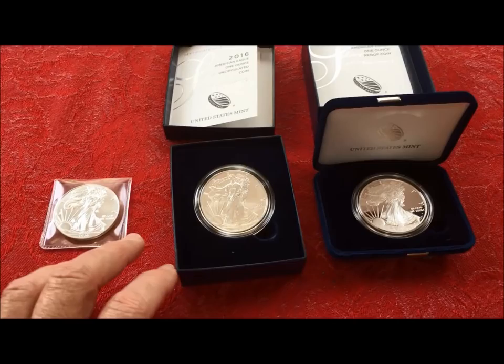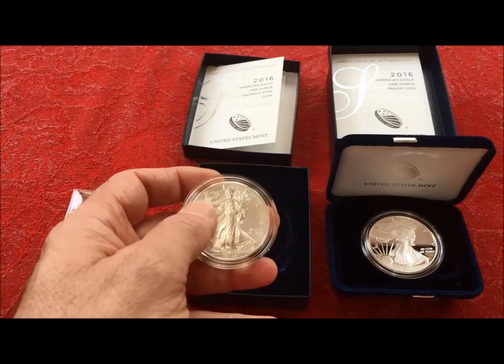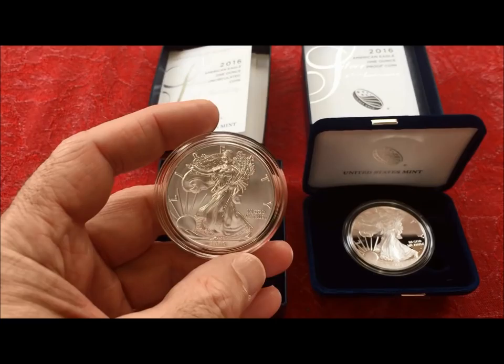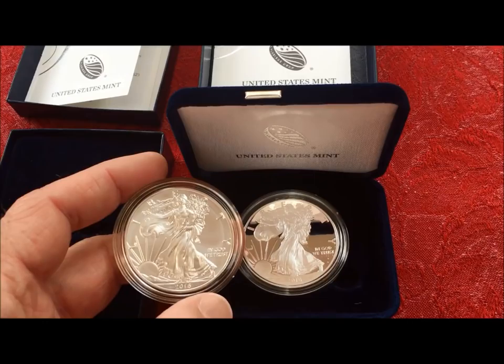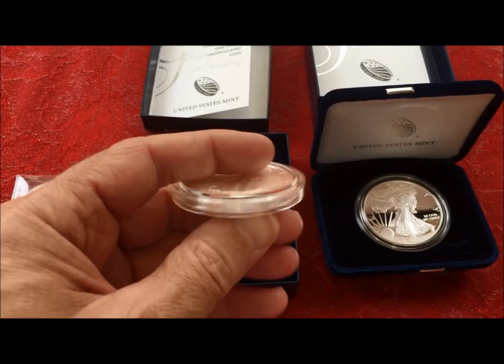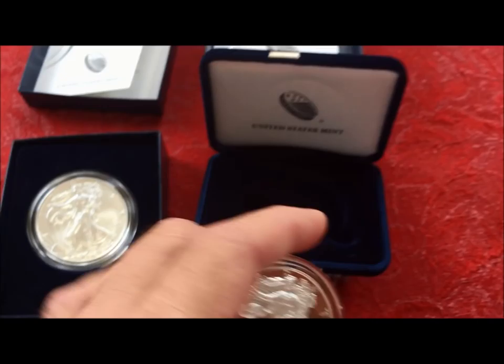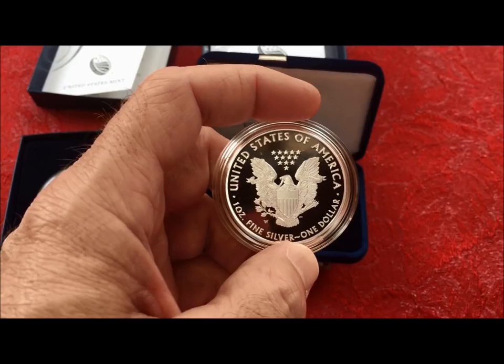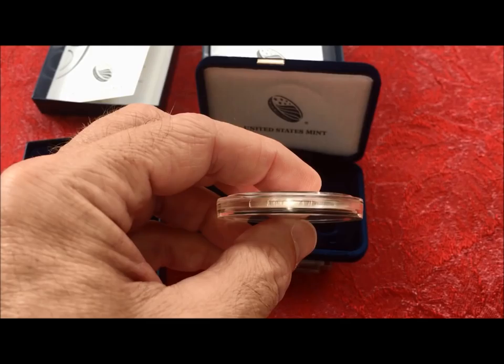A lot of MS69 and MS70 grades are out there for sale on places like eBay. This next one is the 2016 burnished finish, and you can see the difference between that and the sheen off of the proof next to it. Both are minted at West Point and both have the edge lettering with the 30th anniversary inscription.